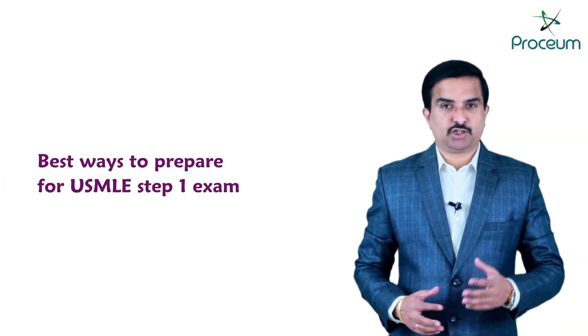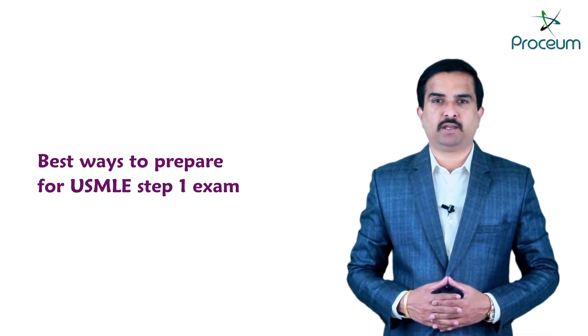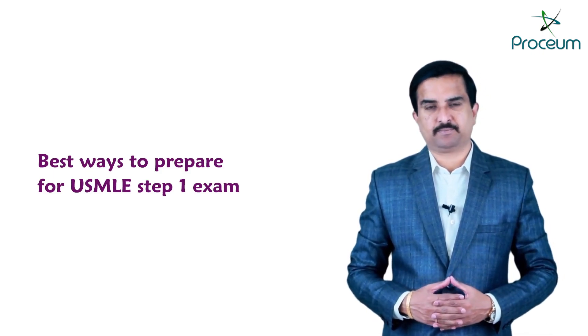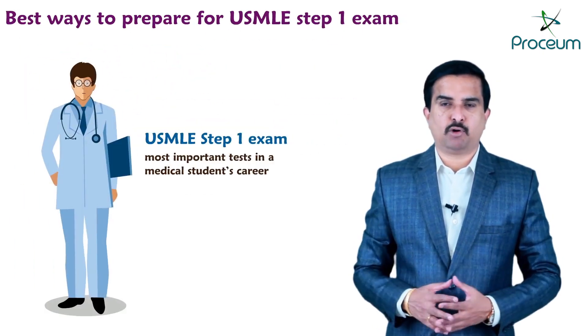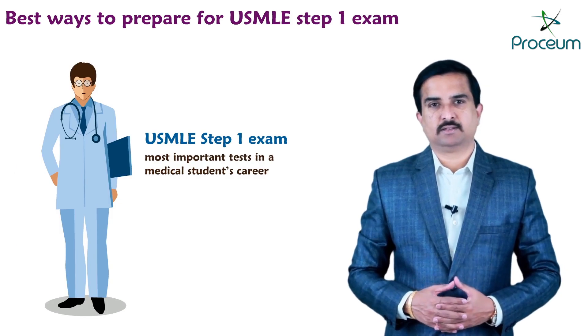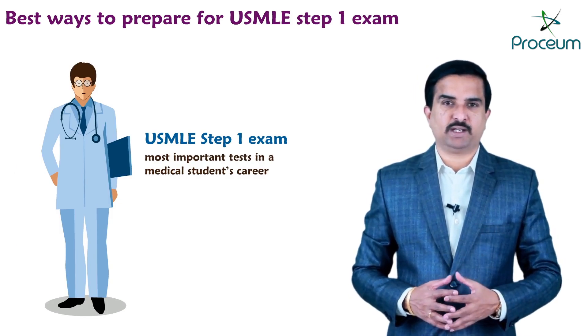Hello guys, in today's video we are going to talk about what are the best ways to prepare for the USMLE Step 1 exam. The USMLE Step 1 is one of the most important tests in the medical student's journey, especially if they want to continue their career in the United States.